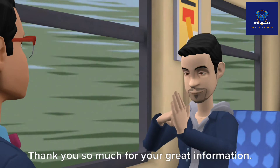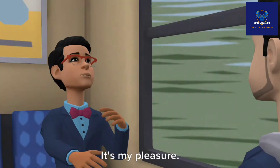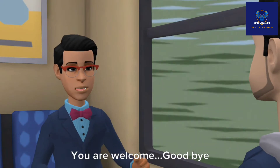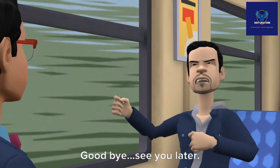Thank you so much for your great information. I am so proud to have a friend like you. It's my pleasure. You may meet me anytime. Thank you so much. You are welcome. Goodbye. Goodbye. See you later.